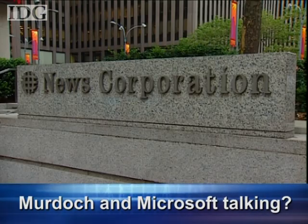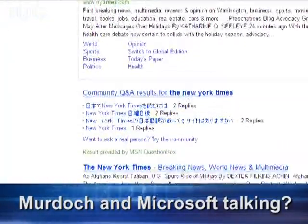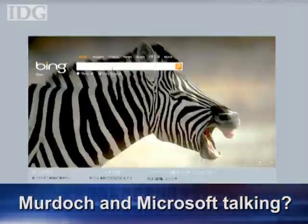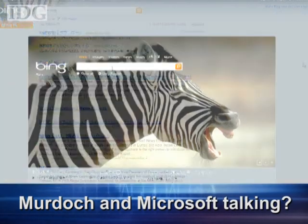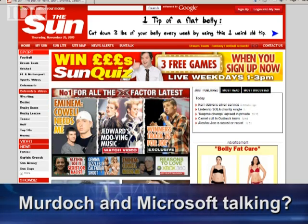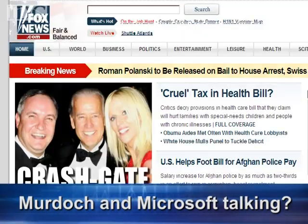It's no secret that Rupert Murdoch wants to start making money from news online, and now he may have found a partner. Reports earlier this week said News Corp is in the early stages of a possible deal that could see Microsoft pay to keep its websites from Google. The deal would give Microsoft's Bing search engine the exclusive rights to deliver News Corp content from sites such as the New York Times, The Sun, Sky News and Fox News Channel.